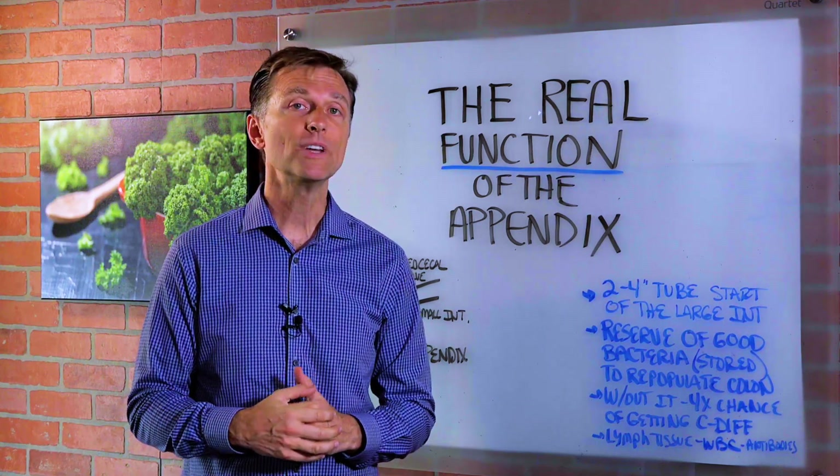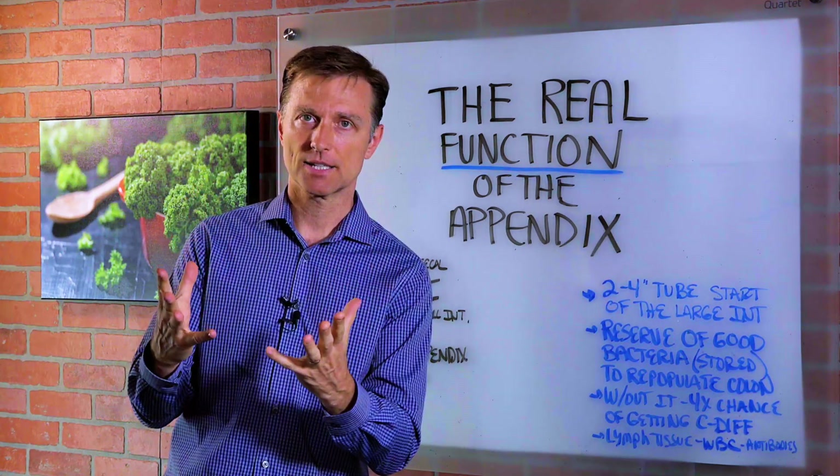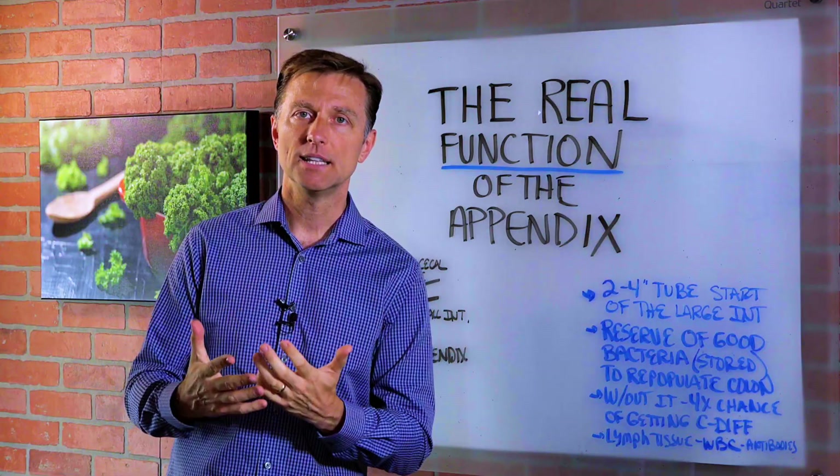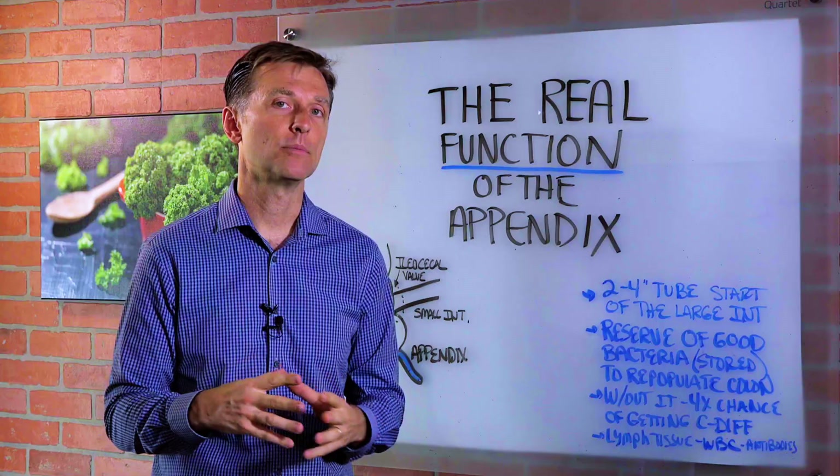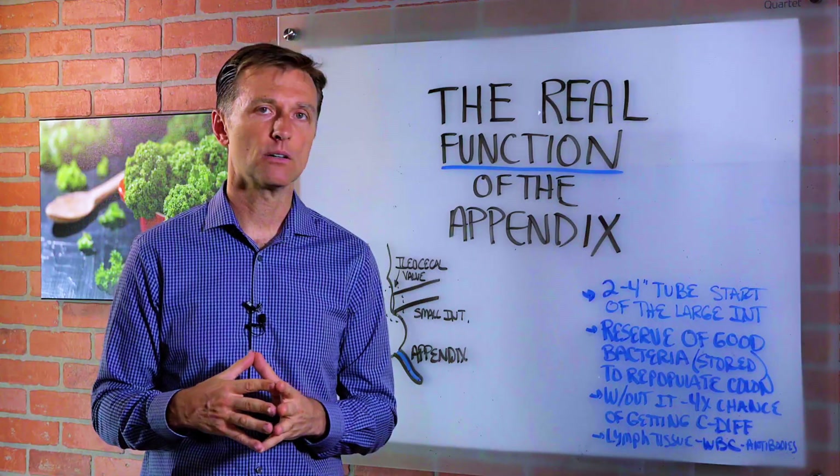In this video we're going to talk about the real function of your appendix. We've been taught that we don't need the appendix — it's an extra thing that we can remove without any problem. But it actually has a critical function.